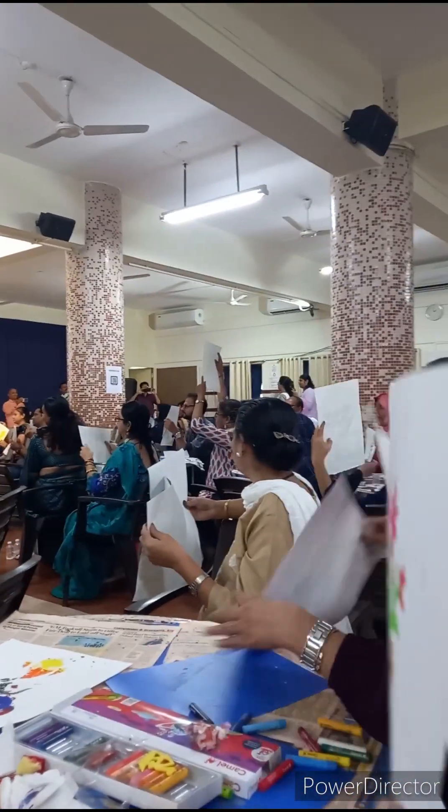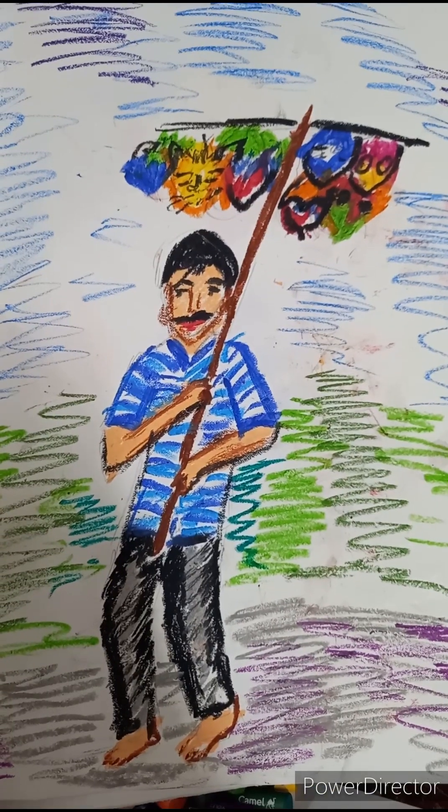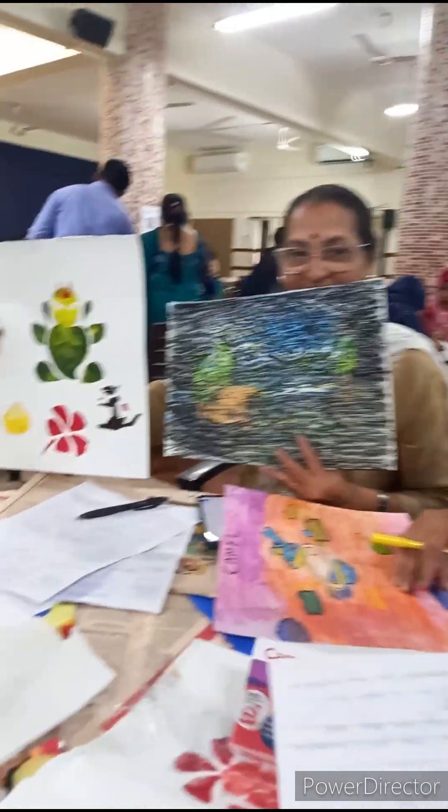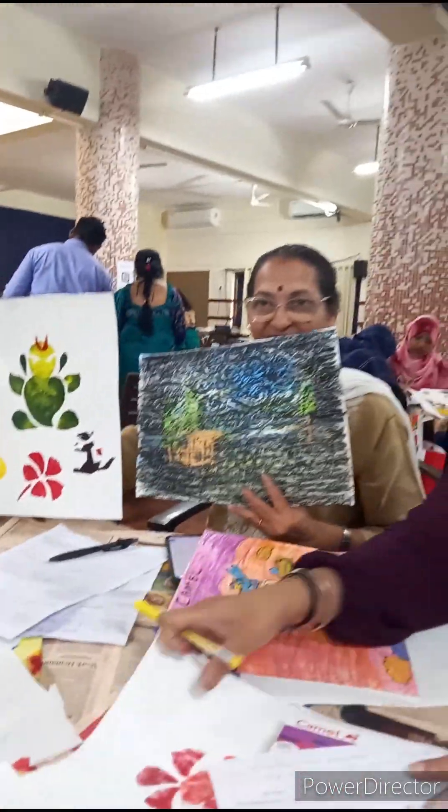Very enthusiastic pictures on display. I have created a mass cellar with oil pastels. Engraving work and stencil work are both featured.